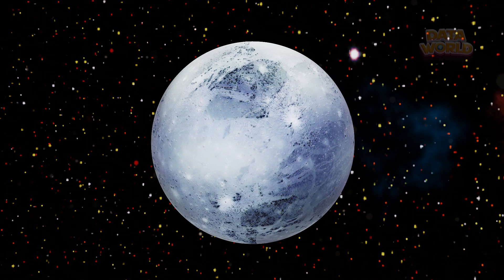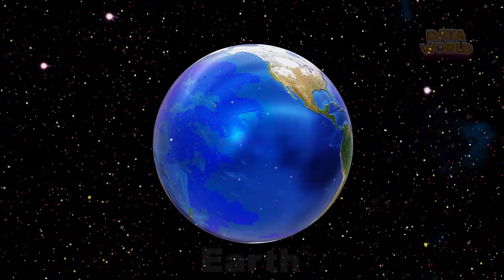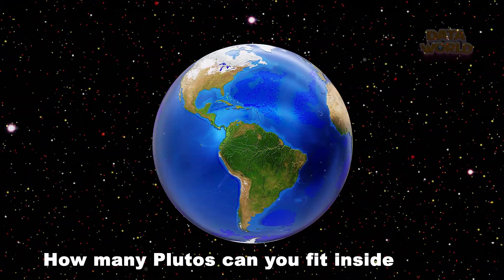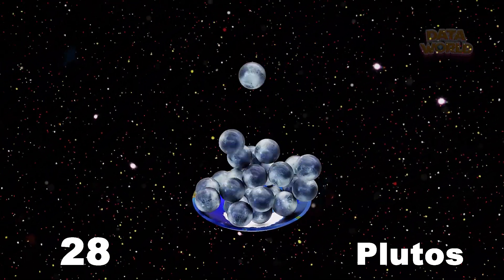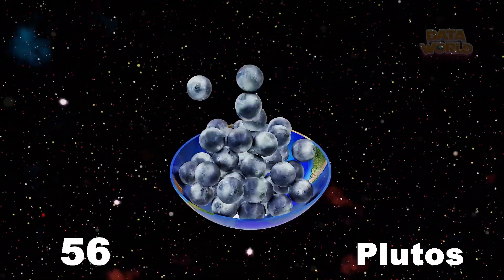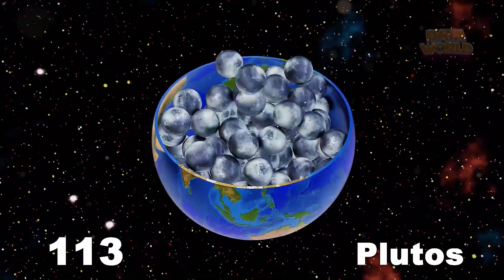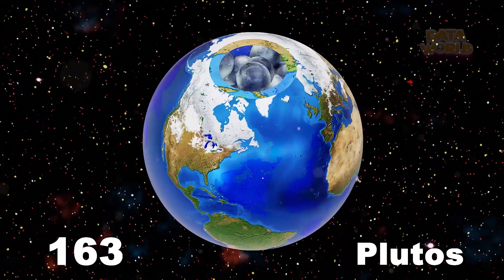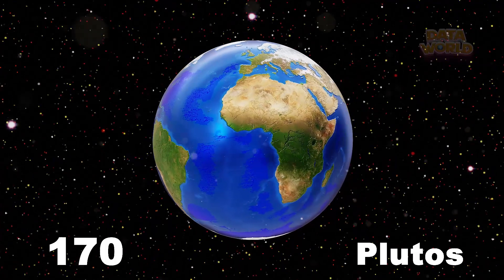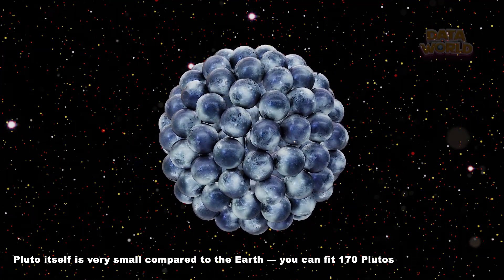Pluto. Earth. How many Plutos can you fit inside Earth? 170 Plutos. Pluto itself is very small compared to the Earth — you can fit 170 Plutos inside our planet.